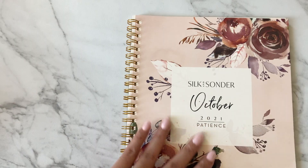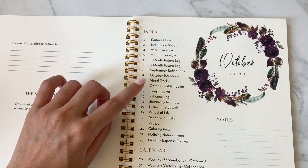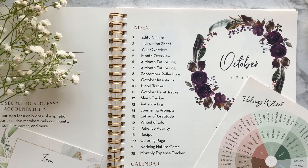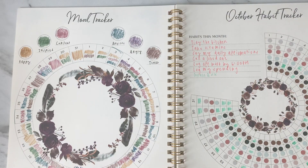Welcome to today's how-to series video, where we'll be working on the expense tracker from our Silk and Sonder journal together. If you're new here, be sure to subscribe for more how-to videos like this, where we'll be taking you through other sections of your Silk and Sonder journal.